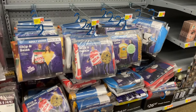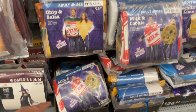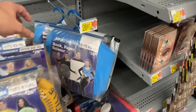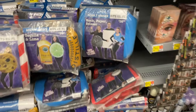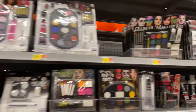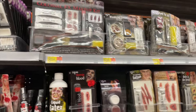Look - we could get matching costumes! Salsa and chips, milk and cookies, lime and tequila, ketchup and mustard. Oh, right here - me, you, and your mom could be rock, paper, scissors! No? I will hit you with my wallet. How about some bloody scabs for your costume?